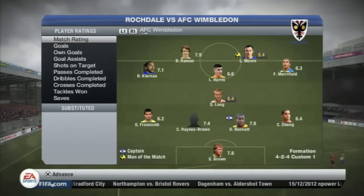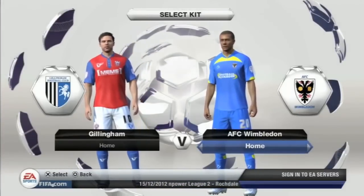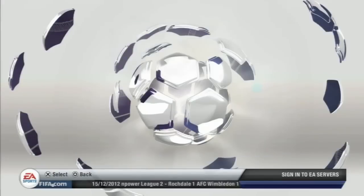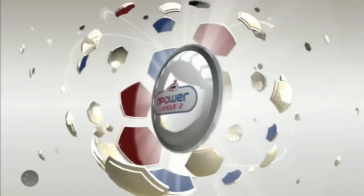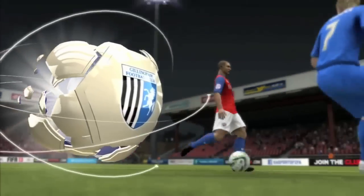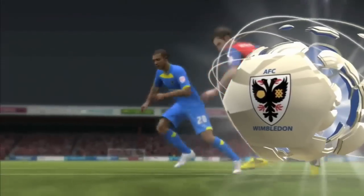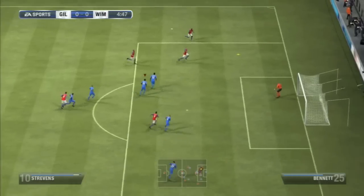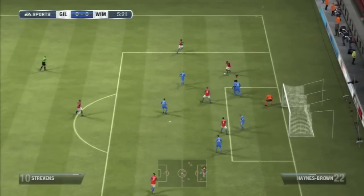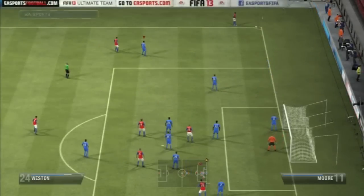That game finished 1-1 at Rochdale in the league, so we only got one point from that — not the worst case scenario. Our next game was against Gillingham, who were 3rd in the league and a very, very good side. They had quite an attacking 4-4-2 formation, which was notable considering League 2 sides normally have only one up front. That must be the key behind them being at the top of the table. Seb Brown made a nice save down at his near post early on.